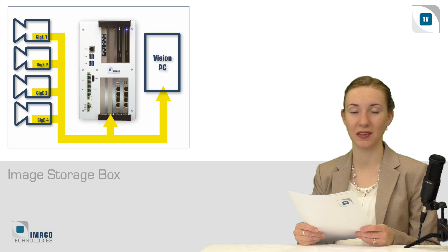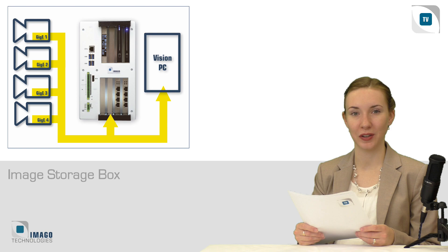Especially in deep learning applications, the image acquisition of real objects in real systems is necessary. With the image storage box, these images are saved first and then used for the learning process. Later, the much simpler inference computer decides between good and bad.